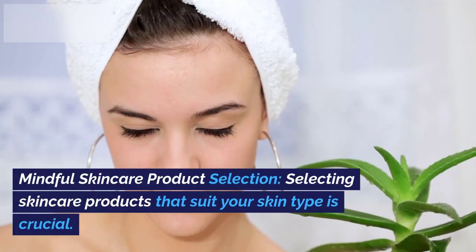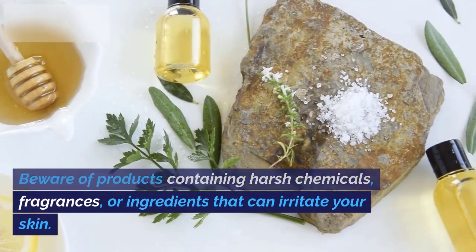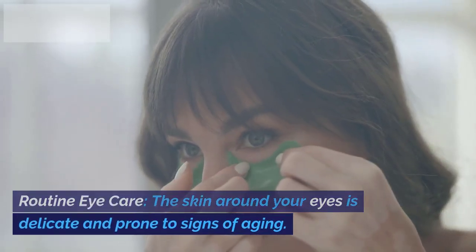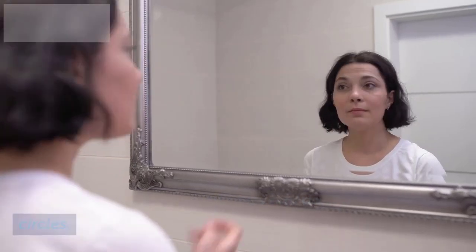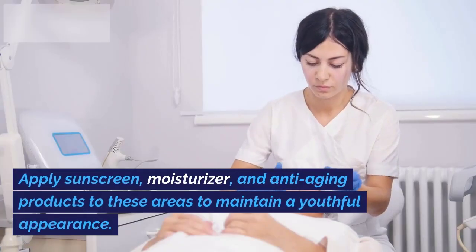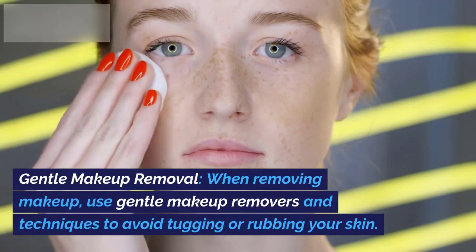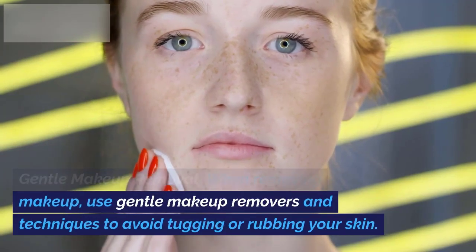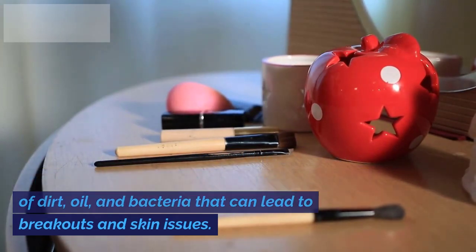17. Mindful Skincare Product Selection. Selecting skincare products that suit your skin type is crucial. Beware of products containing harsh chemicals, fragrances, or ingredients that can irritate your skin. 18. Routine Eye Care. The skin around your eyes is delicate and prone to signs of aging. Incorporate an eye cream or gel into your routine to address concerns like puffiness and dark circles. 19. Hand and Neck Care. Your hands and neck are also prone to signs of aging. Apply sunscreen, moisturizer, and anti-aging products to these areas to maintain a youthful appearance. 20. Gentle Makeup Removal. When removing makeup, use gentle makeup removers and techniques to avoid tugging or rubbing your skin. 21. Hygiene Practices. Regularly clean your makeup brushes and pillowcases to prevent the buildup of dirt, oil, and bacteria that can lead to breakouts and skin issues.